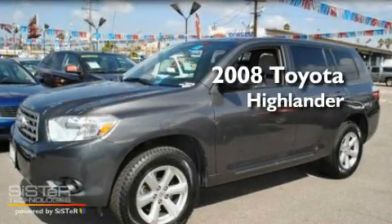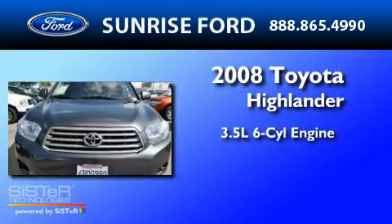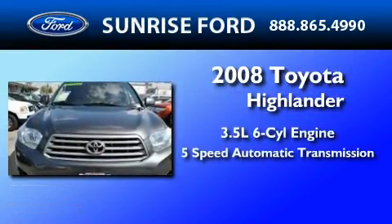This is a 2008 Toyota Highlander. It has a 3.5 liter 6-cylinder engine and a 5-speed automatic transmission.